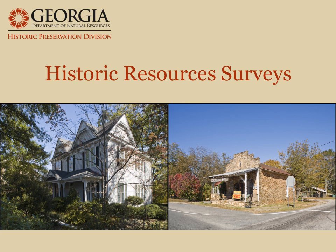Hello, my name is Lynn Spino. I'm the National Register and Survey Specialist for HPD.